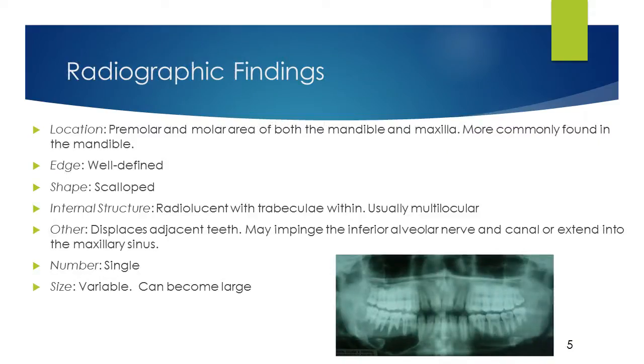These are the radiographic findings of odontogenic myxoma, classified according to the acronym LESIONS. L — Location: Odontogenic myxoma is most commonly found in the premolar and molar tooth-bearing regions of both the mandible and maxilla. Most often, it is associated with missing teeth in the area of the tumor and is more commonly found in the mandible.